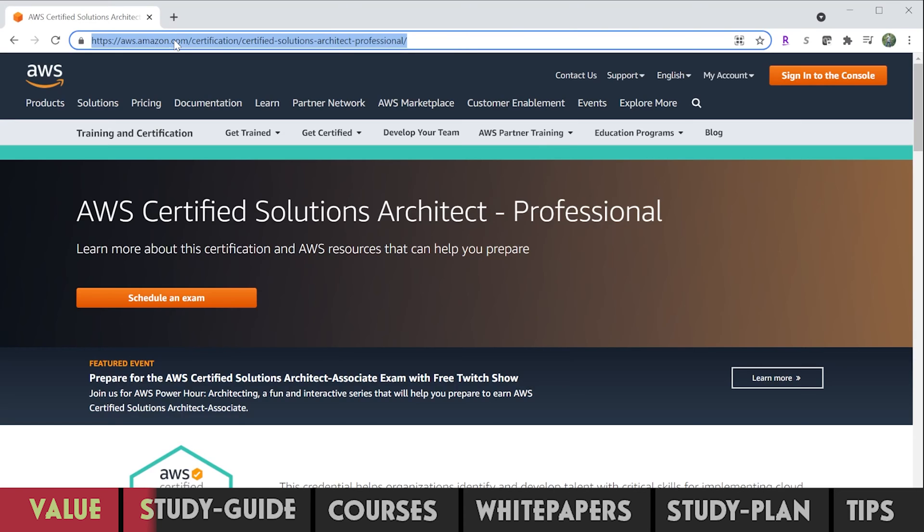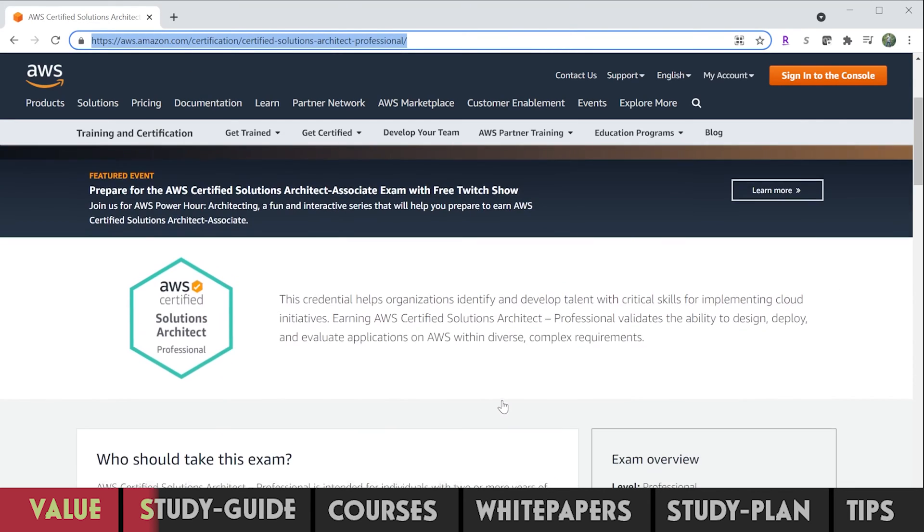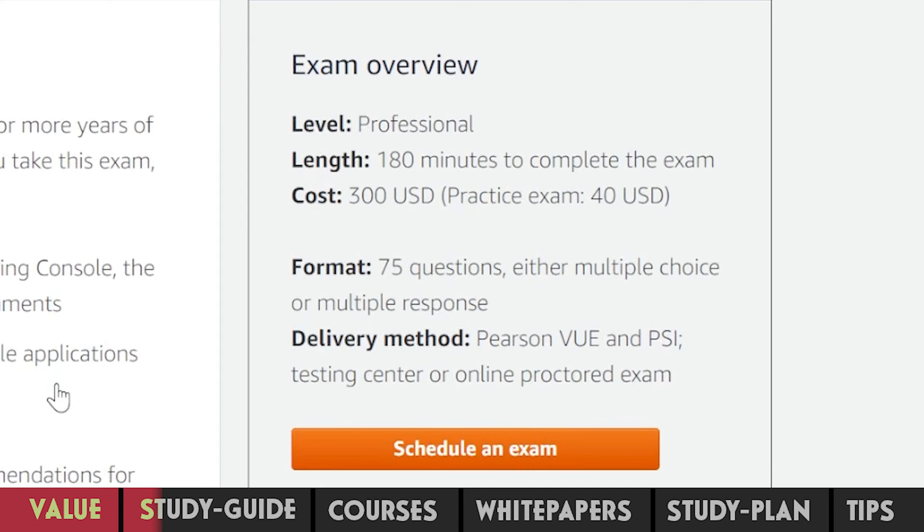This is the page for AWS Certified Solutions Architect Professional. On the right side, you'll find the exam overview. It is a 180-minute exam that will cost you $300. There are 75 long scenario-based questions. 750 is the passing scale score for all professional level and specialty exams. Since the knowledge and skills tested on these exams are vastly different, the passing raw scores differ for associate and professional levels. Check out the link in the description if you want to understand exactly how AWS scoring works.